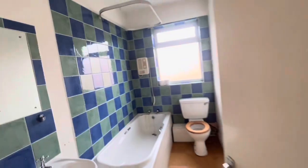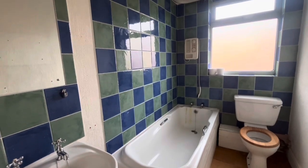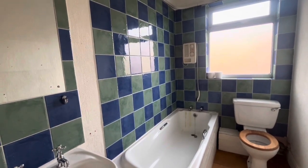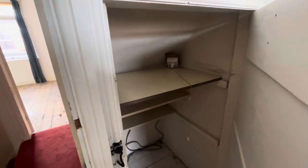And then through to the first floor bathroom, which is simply a bath, electric shower over, sink and WC. There's a small storage cupboard under the top floor staircase as well.